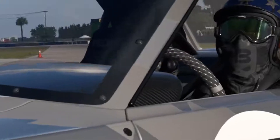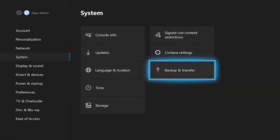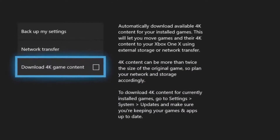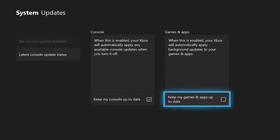Let's begin with pre-downloading 4K content. After all, on November 7th, you're going to want to soak up all the Xbox One X enhanced glory with zero delay. Simply go to Settings, then System, and finally choose Backup and Transfer. You'll see an option for 'Download 4K game content' right here — simply tap A to check the box. You can also go to Settings, System, then Updates and check the box for 'Keep my games and apps up to date.' That way the 4K content will download on its own as it becomes available.